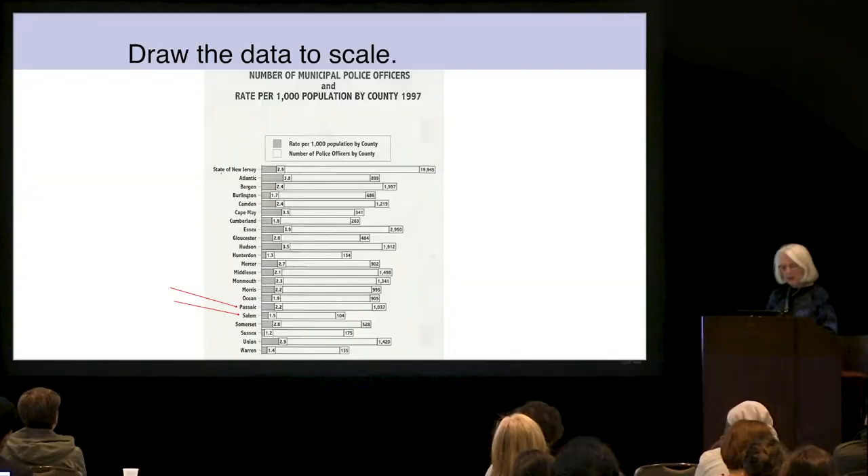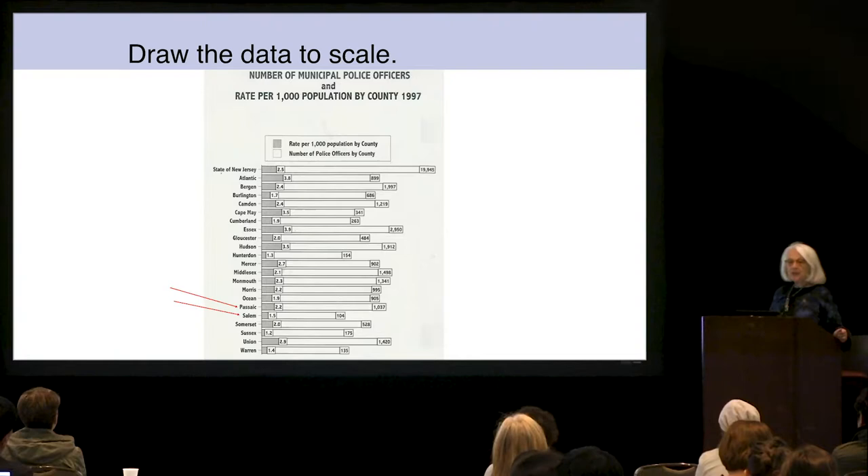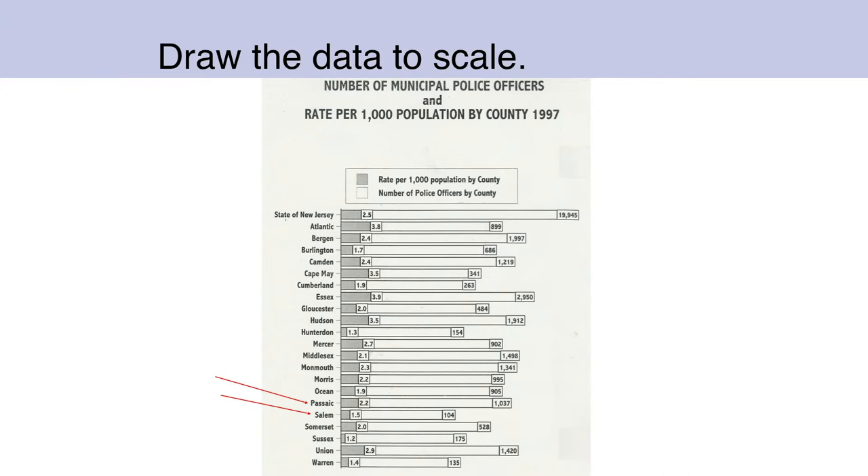Figures not to scale. This one I found in my local library. It tells you how many police officers there were in different counties of New Jersey. I'd like you to concentrate on the two that have the red arrows. Passaic County, where I live at the time, had just over a thousand police officers. Salem had just over a hundred. Does the line for Passaic look ten times the length of the line for Salem? Why use a graph if it's not proportional to the numbers it's representing?